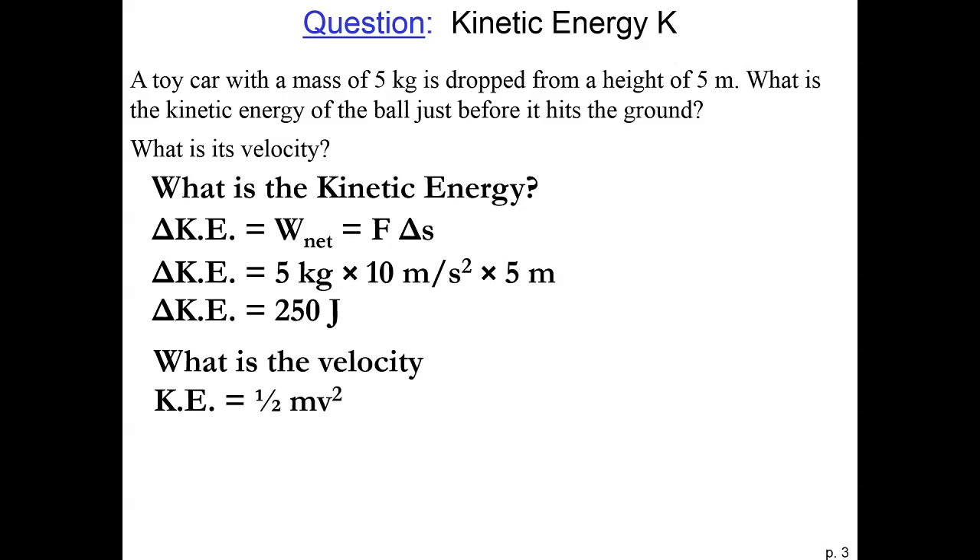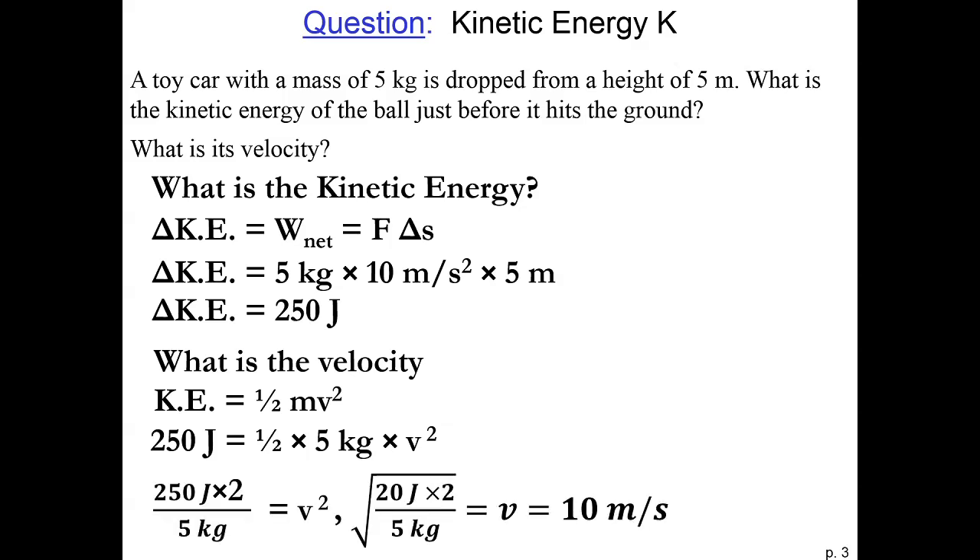Now that we know the kinetic energy is 250 joules, we can set that equal to one-half mv squared. Doing a little algebra, we can solve for velocity. First we multiply by two to get rid of the one-half term, then we divide by the mass, and that value is equal to velocity squared. So we take the square root and find that the velocity is 10 meters per second. Hopefully you see that finding the change in kinetic energy using work is sometimes much easier than calculating it using the kinematic equations.